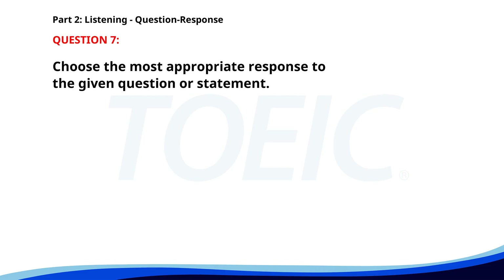Number seven. Who is presenting the project today? A. I'll attend the meeting. B. It's John's turn today. C. I think the project is great. The correct answer is B: It's John's turn today.